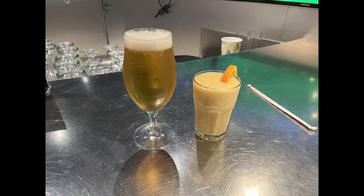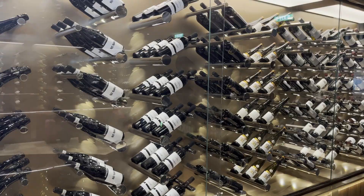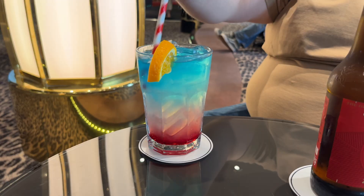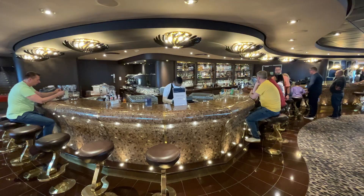If you choose this drinks package and fancy wine or champagne by the bottle, then you'll benefit from a 25% discount. It's worth noting that when you purchase an MSC drinks package, you can use it in their bars, buffet, main restaurant, speciality restaurants, as well as Ocean Quay.